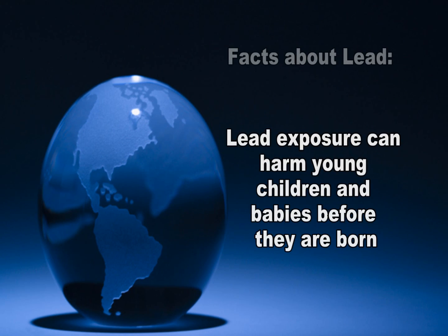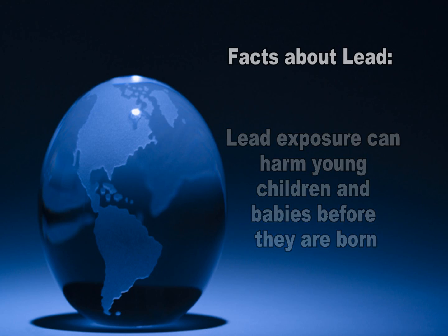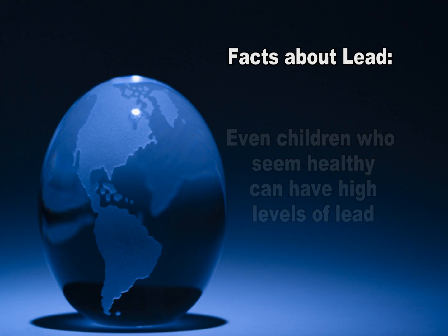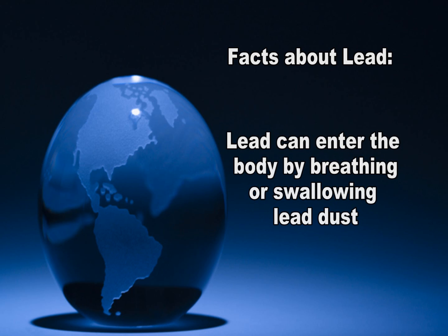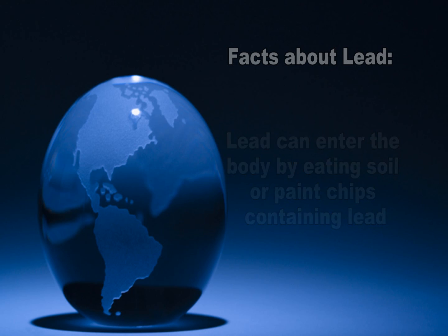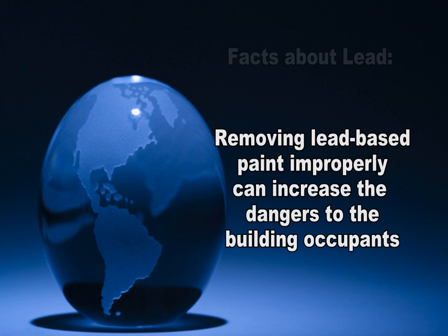Lead exposure can harm young children and babies even before they are born. Even children who seem healthy can have high levels of lead in their bodies. You can get lead in your body by breathing or swallowing lead dust, or by eating soil or paint chips containing lead. Removing lead-based paint improperly can increase the danger to your family.